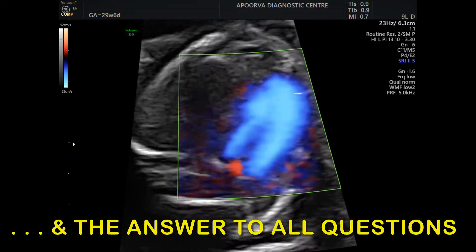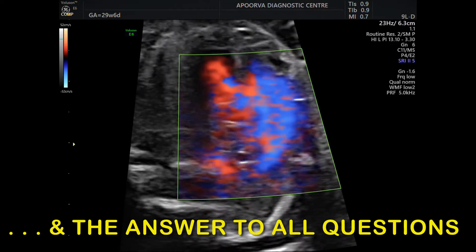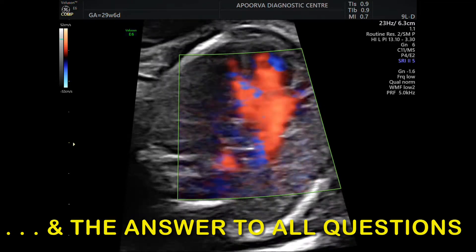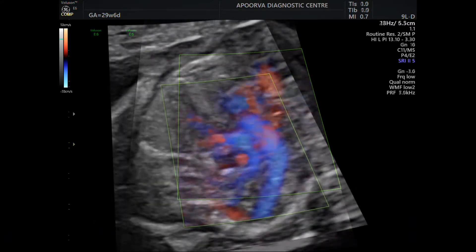Here you can very easily see that the vessel which is coming from the left ventricle is bifurcating in the mid, hence confirming it to be the pulmonary artery.